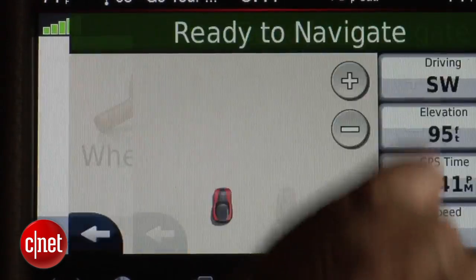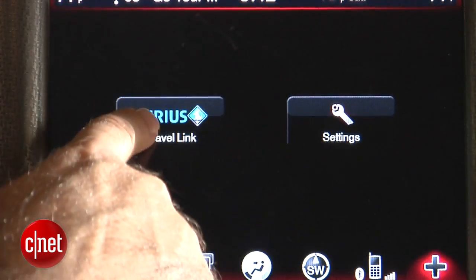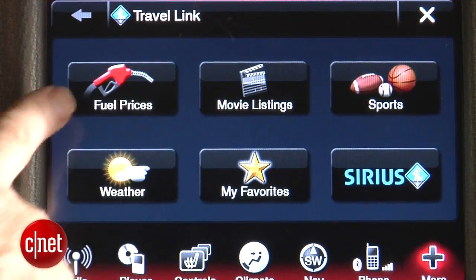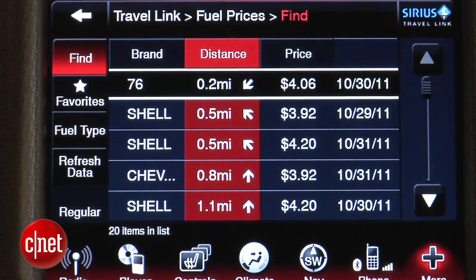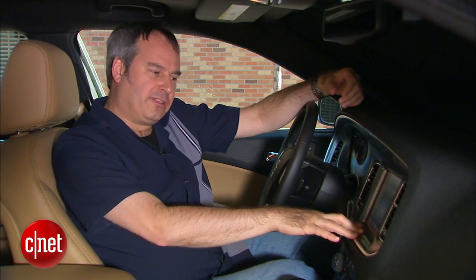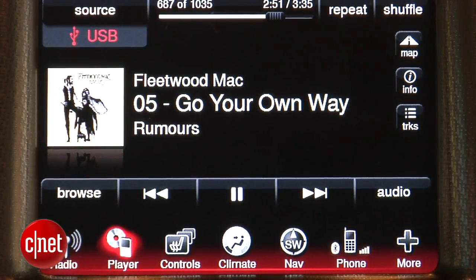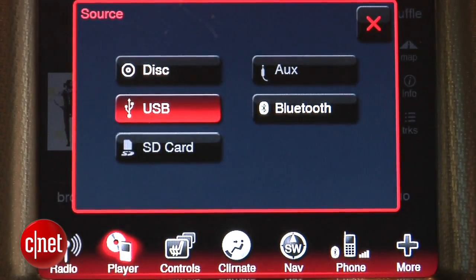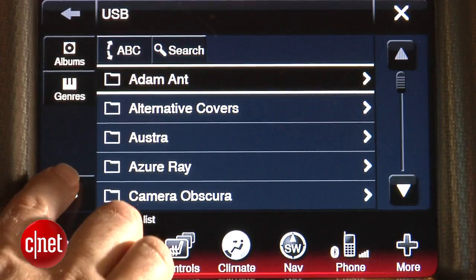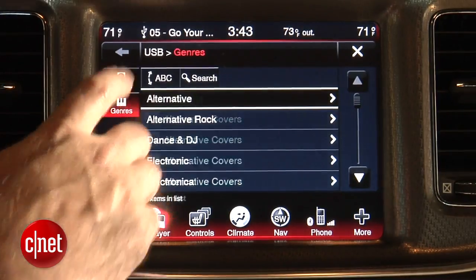Pushing the navigation button brings up Garmin navigation software that Dodge integrated into the infotainment center — great route guidance. There's also Sirius Travel Link with movie listings, sports scores, gas prices, and weather, all integrated with navigation so you can send a gas station address directly to the nav system. For audio, there's Bluetooth streaming, USB drive, iPod integration, and SD card. The system uses an integrated GraceNote database to parse MP3 tracks so you can browse by album, genre, or artist.